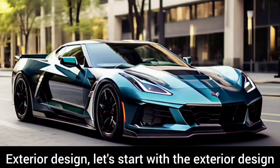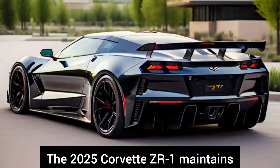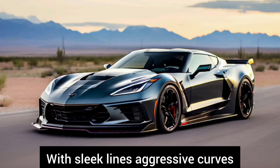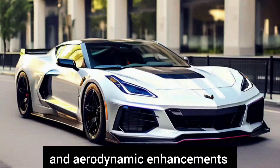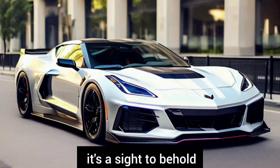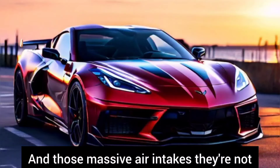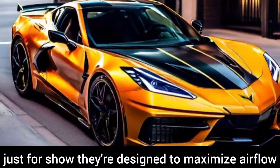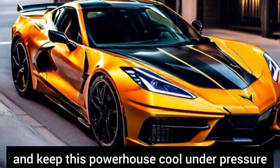Exterior design. The 2025 Corvette ZR1 maintains that iconic Corvette look but with a modern twist. With sleek lines, aggressive curves, and aerodynamic enhancements, it's a sight to behold. Those massive air intakes aren't just for show — they're designed to maximize airflow and keep this powerhouse cool under pressure.